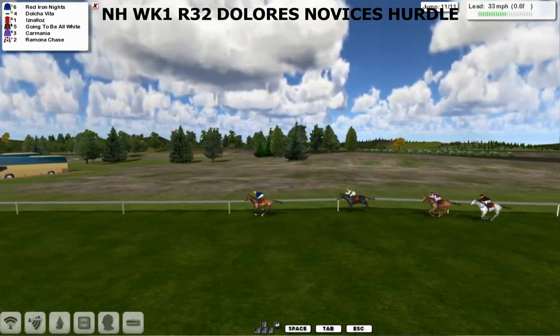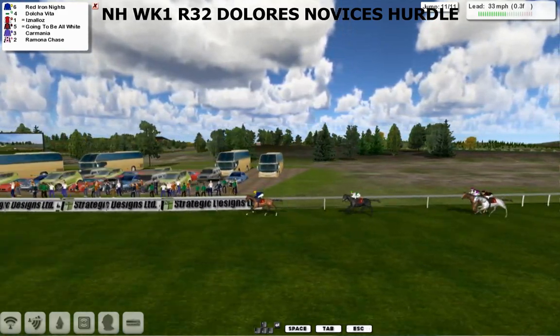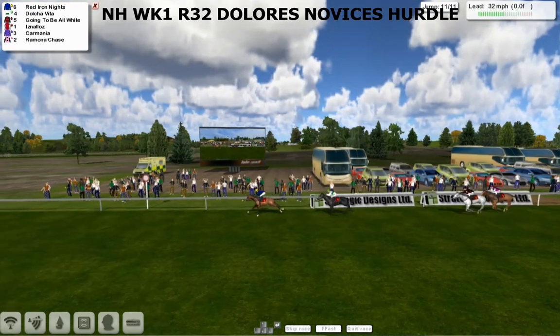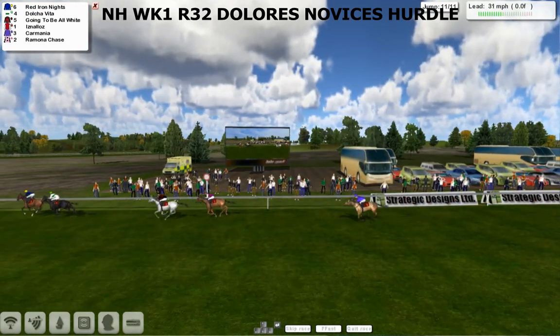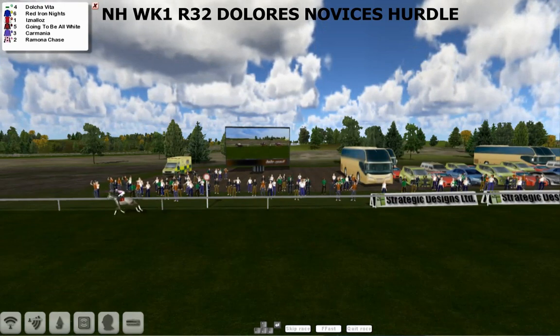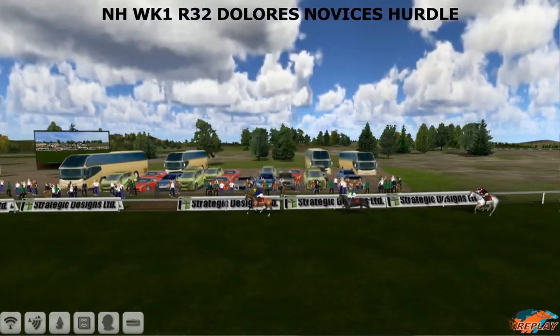And it's Red Iron Knights — this is going to be another one for Leon van Rendsburg who races up towards the line, and it's yet another Leon winner. Red Iron Knights takes it. Dolce Vita's run going to take second, then going to be all white is third, Isna Loz fourth, Carmania fifth, and Derek Hinton's Ramona Chase the last one to finish.